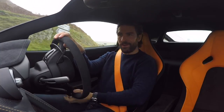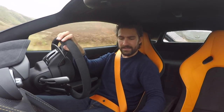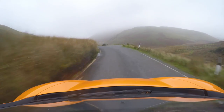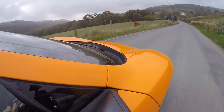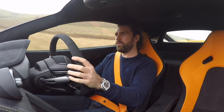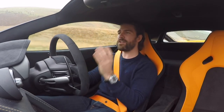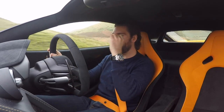I've hopped straight out of the 570S and immediately into the 675LT. There's just something about this thing. I spend a lot of time in this car so sometimes you become a bit accustomed to how it sounds — let's just do this. The difference is: the 570S is a very fast car. The 675LT is ballistic.